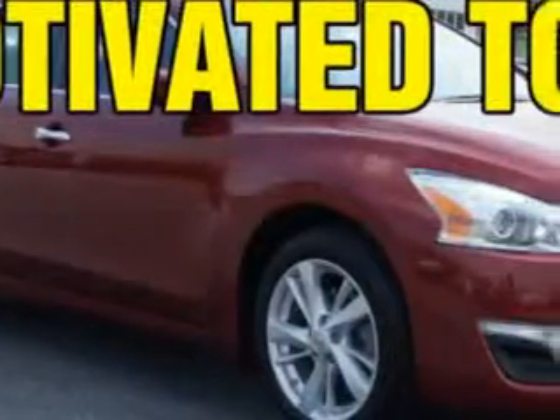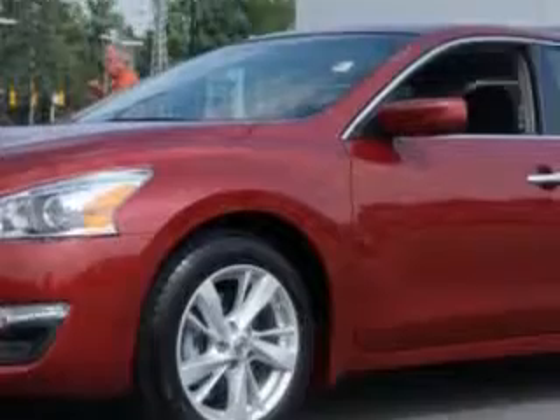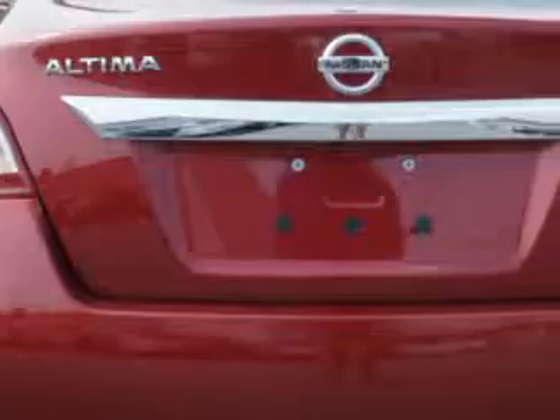Check out this Cayenne Red 2013 Nissan Altima, equipped with a four-cylinder engine and an automatic transmission. Enjoy an exceptional 38 miles to the gallon on this great car with features like AM/FM radio, power driver's seat, cloth upholstery, and much more. Enjoy the drive and have peace of mind in this 2013 Nissan Altima.